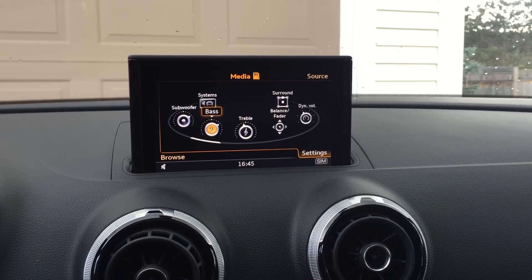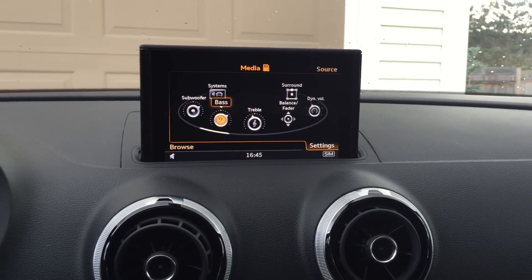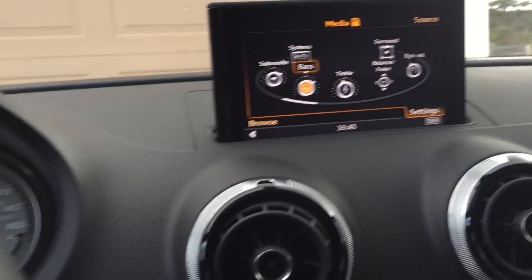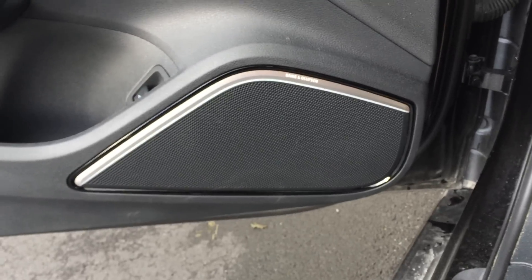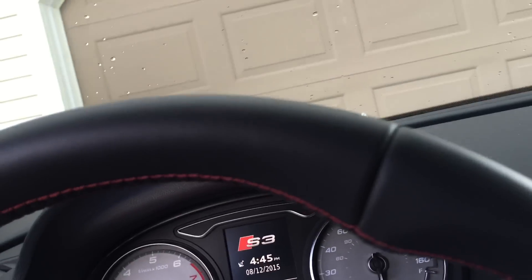Moving to speaker placement, just so you know where they all are. Moving to the doors: we have one, two tweeters, three, center point, four, five, six, seven, eight, nine for that door — ten, eleven for that door — twelve, thirteen for the shelf, and fourteen is the subwoofer in the back.